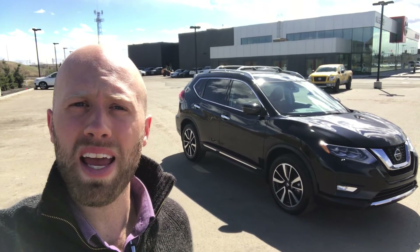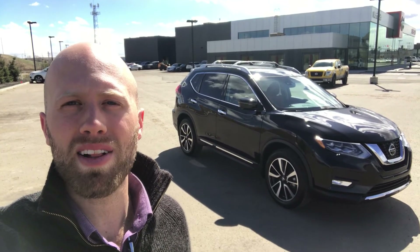Once again my name is Sean with Northside Nissan and that was the 2018 Nissan Rogue SL with ProPilot Assist.